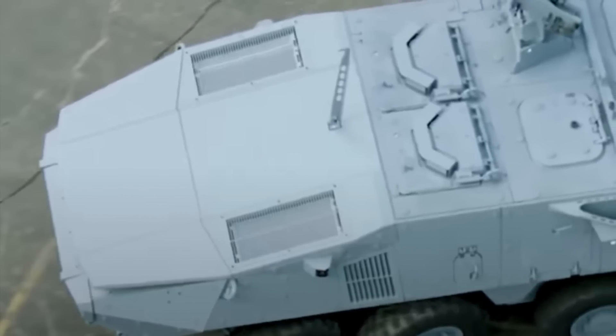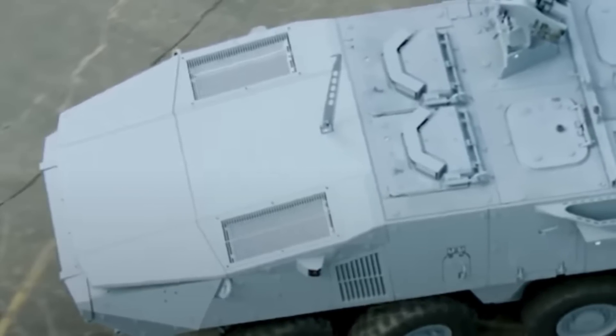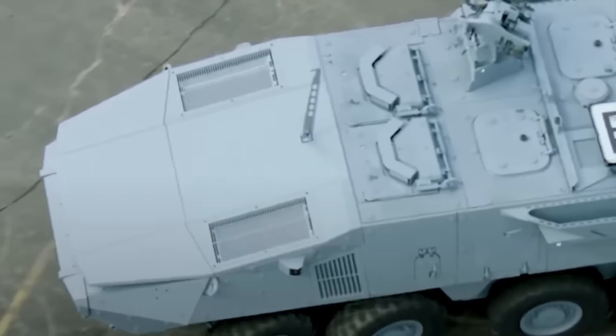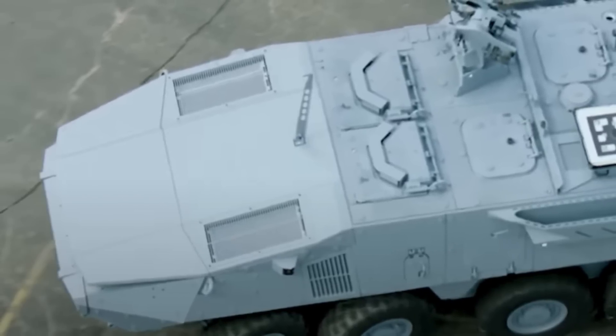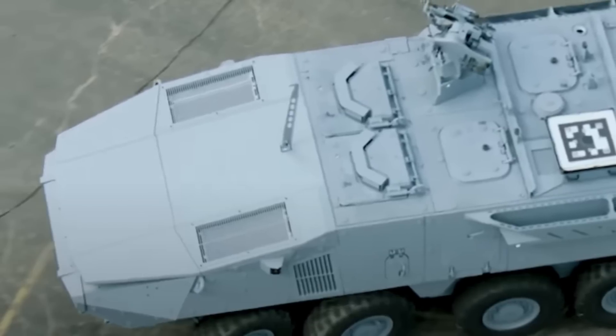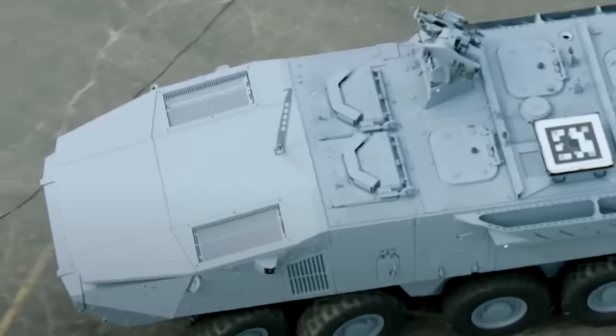Stryker X uses advanced artificial intelligence computing to provide an edge to warfighters. While GDLS is not typically known for its AI exploits, a lot of work has gone into this to provide a very effective implementation.